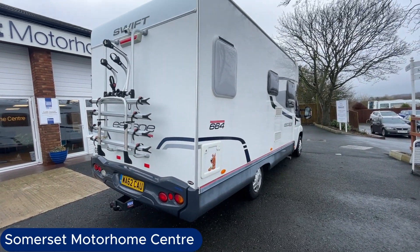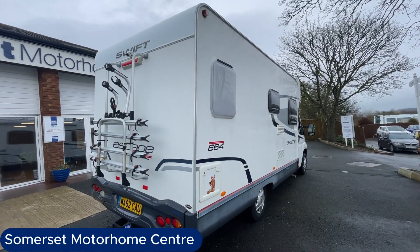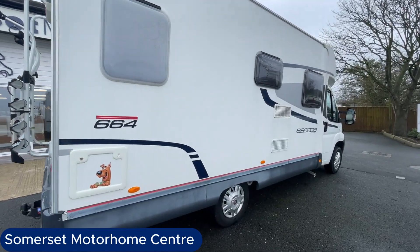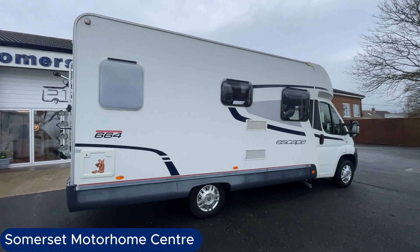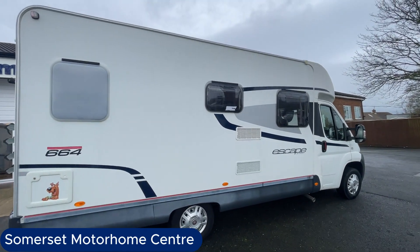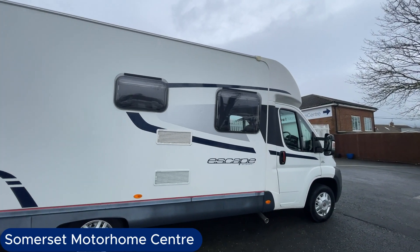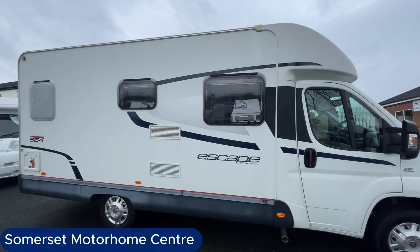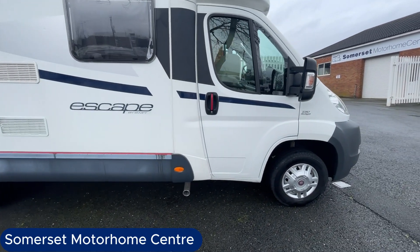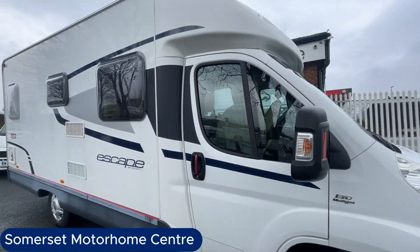This vehicle is 6.6 metres in length. It's on a Fiat Ducato base and it's a 2.3 130 brake. It's manufactured by Swift, who are one of the biggest manufacturers in this country and specialise in motorhomes and caravans.